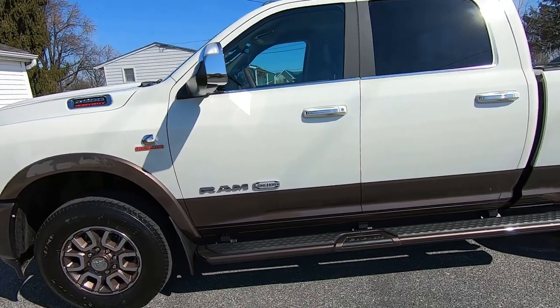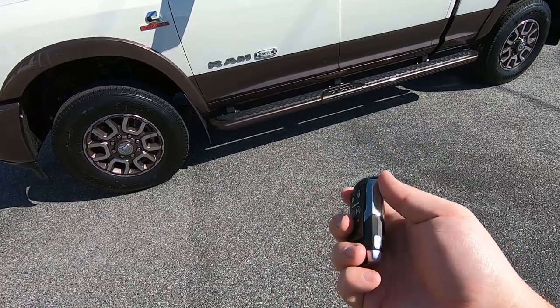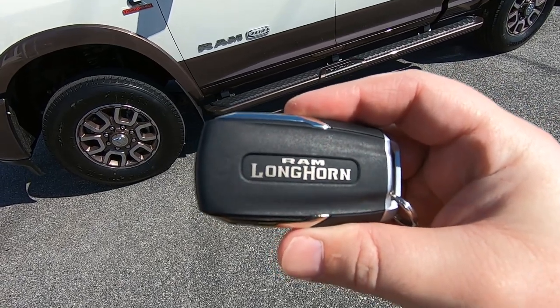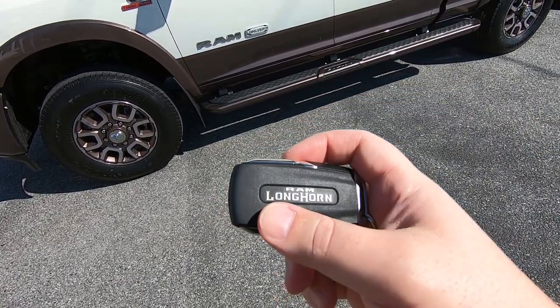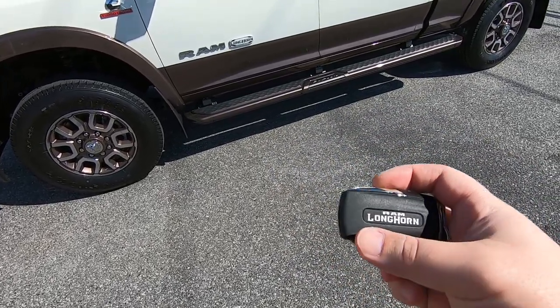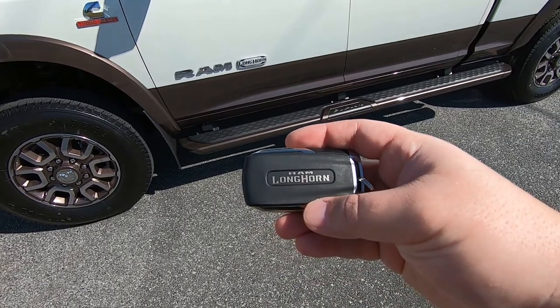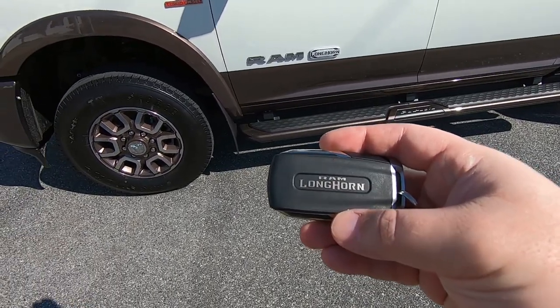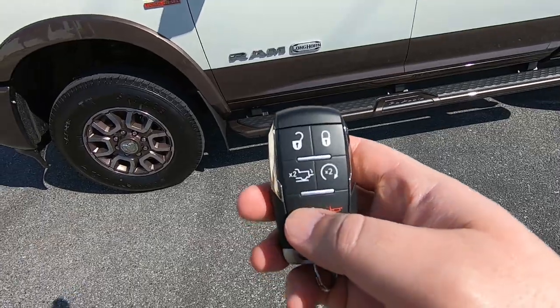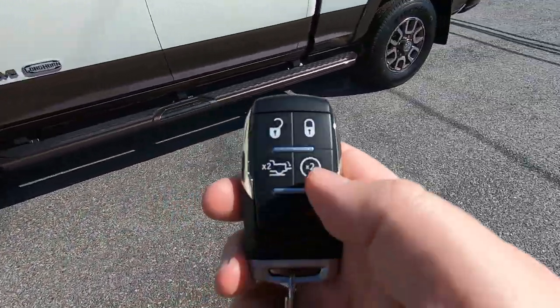Taking a look at the key of the RAM 2500 Longhorn, you have a special RAM Longhorn badge on the back — different from all the typical RAMs. I think the Limited will say Limited. I'm not sure if the Bighorn or the Laramie will say their trim models, but they might just say RAM. On the face of the key, you have the unlock, the lock, the tailgate open, and the remote start.